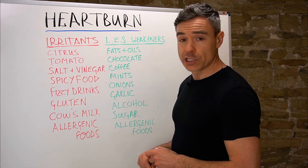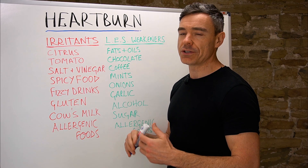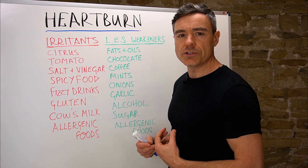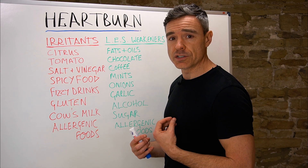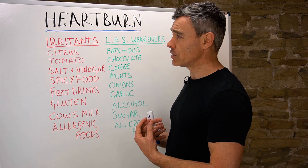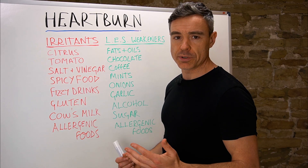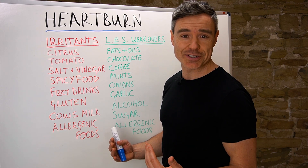Gluten is a topic all on its own — there's probably one to two days' worth of material on its potential adverse health effects. In some people, gluten can create an inflammatory response in the upper part of the small intestine, and potentially in the stomach as well, which can create heartburn and reflux-type symptoms. I've worked with people who had heartburn for years and tried everything, and as soon as they stopped eating gluten, the heartburn went away. Trying a gluten-free diet can be really helpful, inexpensive, and easy to do.